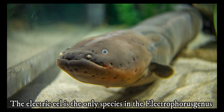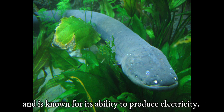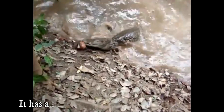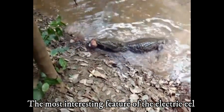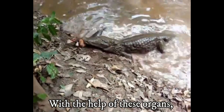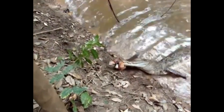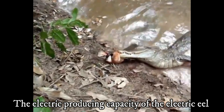The electric eel is the only species in the Electrophorus genus and is known for its ability to produce electricity. The fish lives in the Amazon and Orinoco freshwater river basins in South America. It has a square mouth at the end of the snout. The most interesting feature of the electric eel is the three pairs of abdominal organs that generate electricity. With the help of these organs, the fish can generate both high and low voltage electricity, capable of producing electric discharges up to 850 volts.